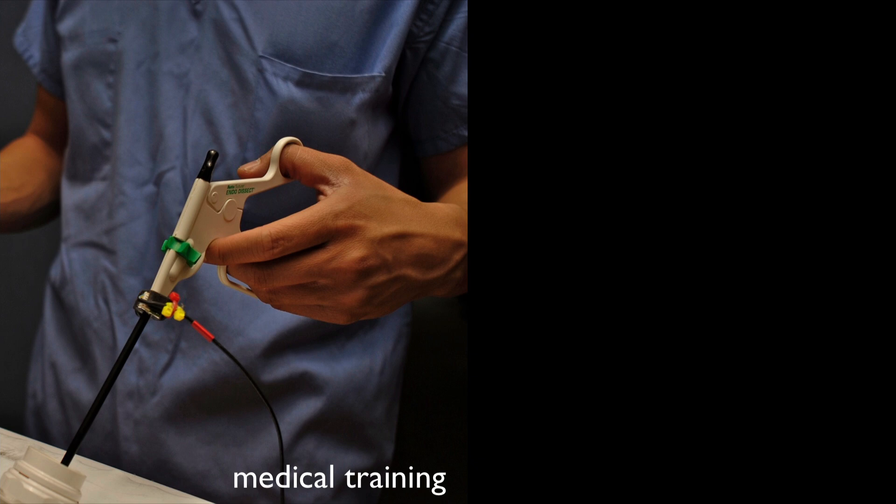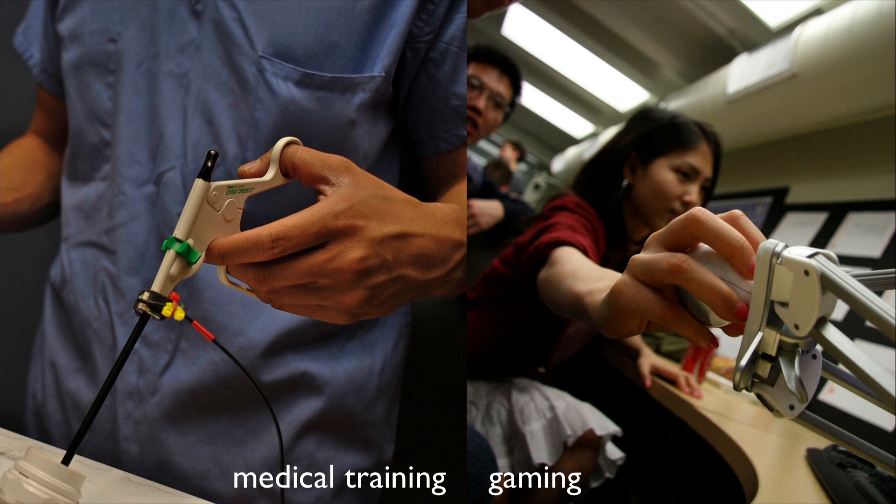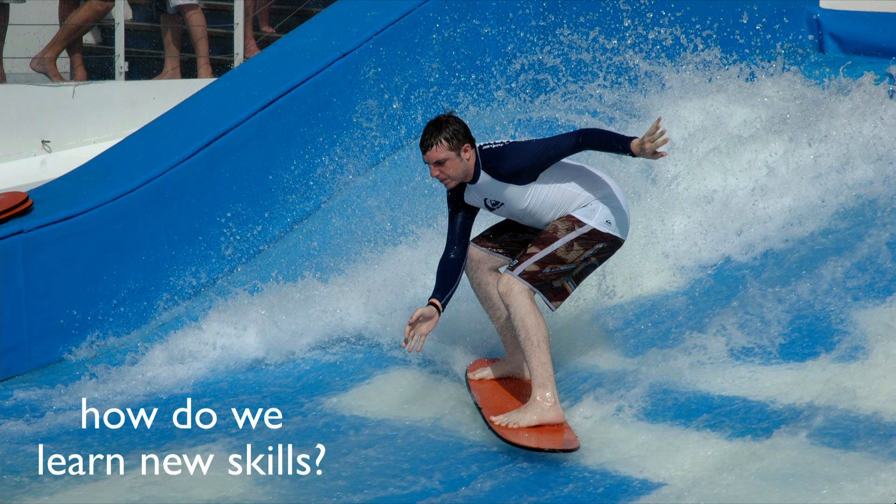This technology has potential for many areas of medical training because it's simple and does a great job recreating what people feel through tools. It could also help make games more interactive and realistic. The last example is about human movement. If you've ever learned a sport like surfing, you know you get good by practicing, making small corrections, maybe getting input from a coach. I think we could use computers to make that process more efficient and fun.